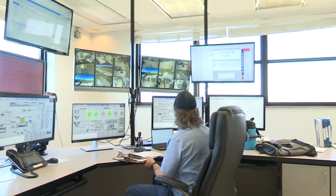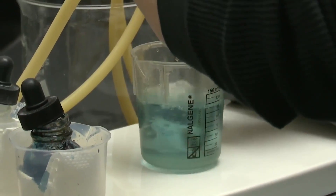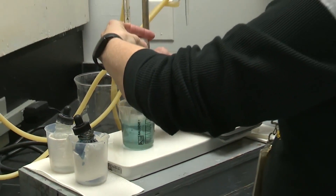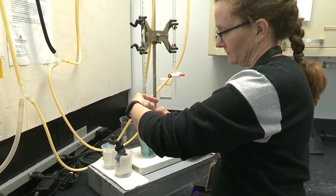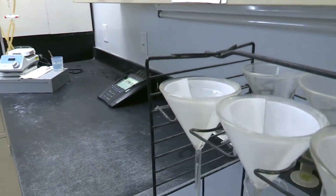The groundwater is continuously monitored via computer. But there are also at least daily color-coded tests to make sure the water is still aesthetically pleasing but not corrosive. This tells us whether we're adding the right amount of lime and whether we're taking the right amount of minerals out.